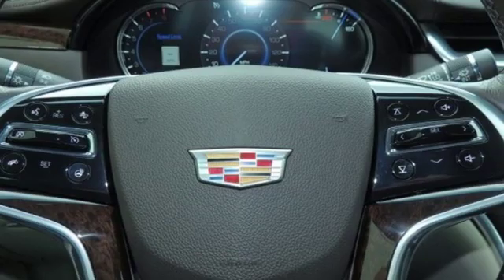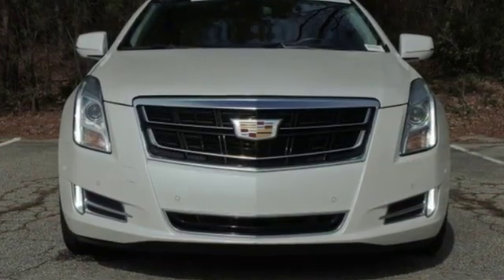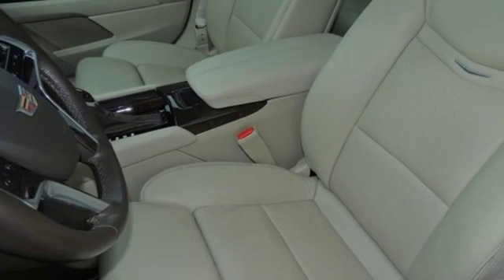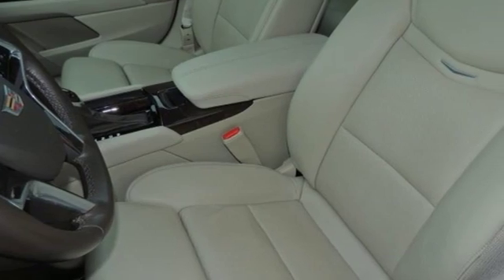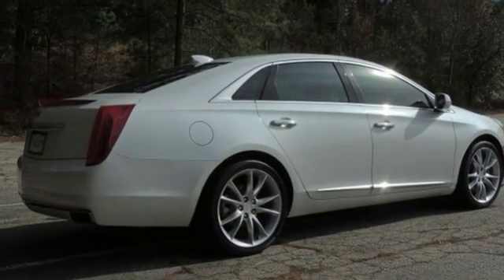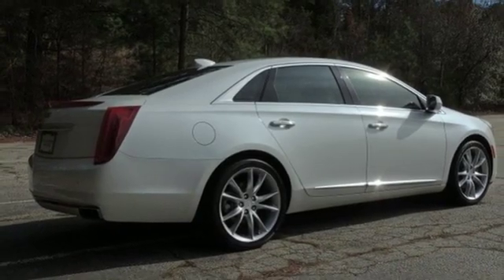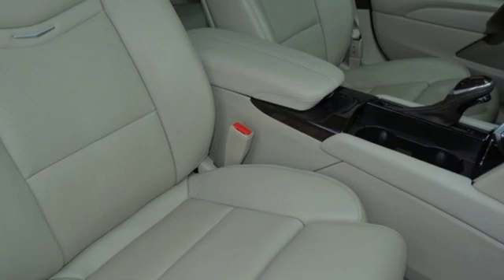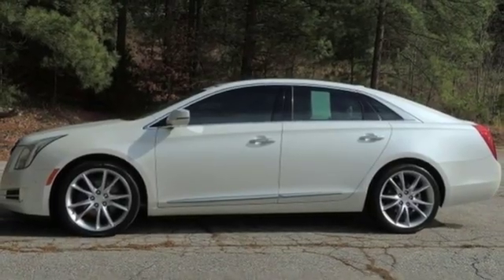Integrated navigation system with voice activation, power tilt-down heated mirrors, heated and ventilated leather bucket seats, automatic parking sensors, auto-dimming mirrors, dual-zone climate control, V6 engine, aluminum wheels, magnetic fluid-filled shocks, and automatic transmission.